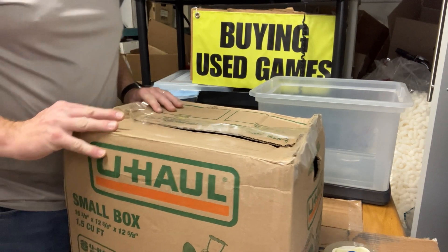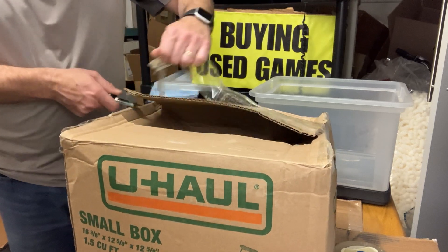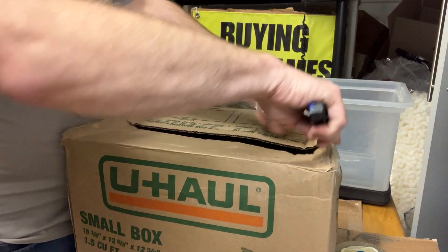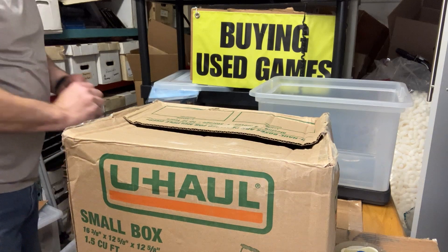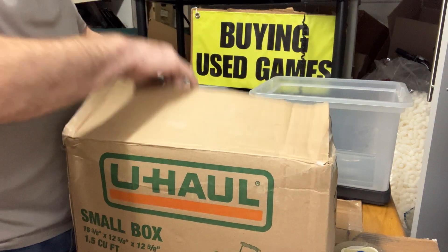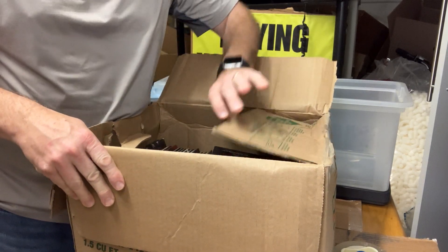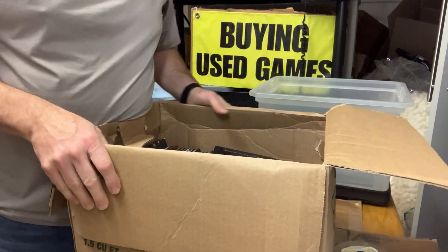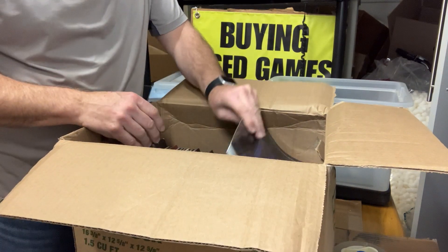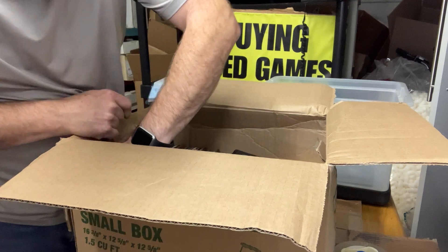Hey friends, welcome to another unboxing. We've got another part of the massive collection. I'm working on a couple new collections also, so hopefully those will also pan out and we can get in some other stuff. Alright, okay, looks like we are back to White Wolf stuff.